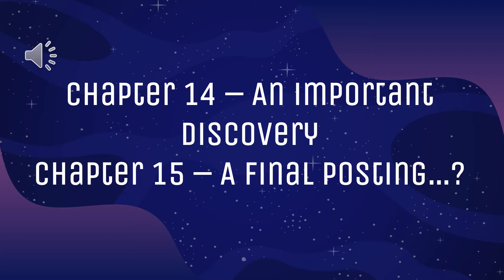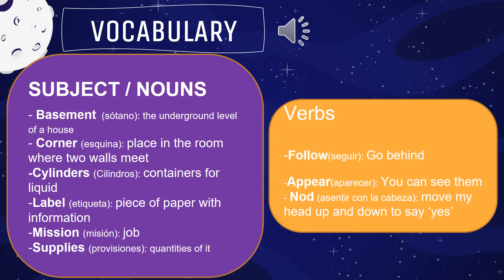As I told you, now we will check chapter 14, An Important Discovery, and chapter 15, A Final Posting. But before we read chapters 14 and 15, we have to check some important words that will help you understand the text better.